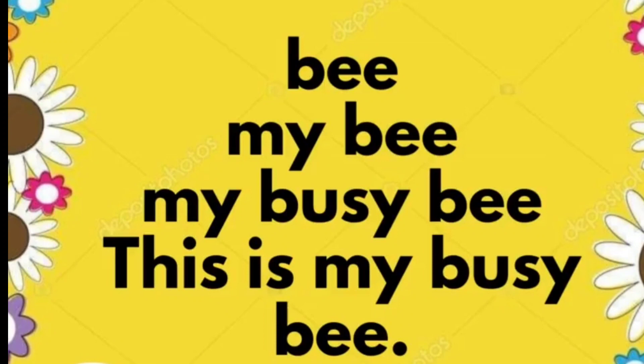My bee. My busy bee. This is my busy bee.